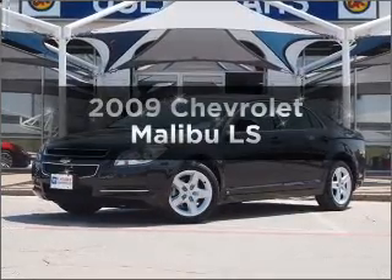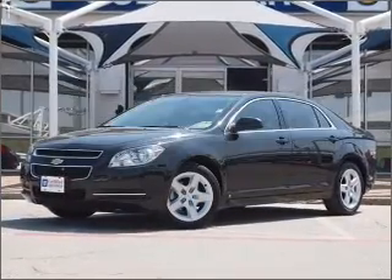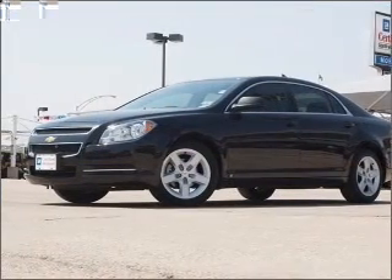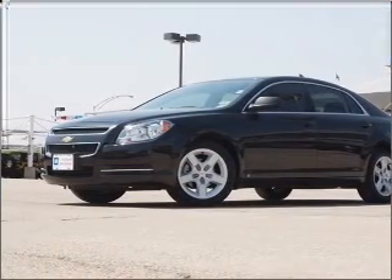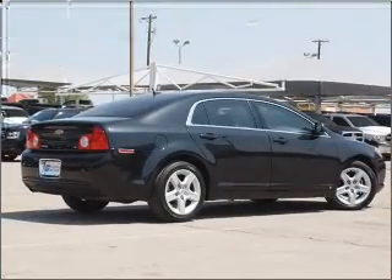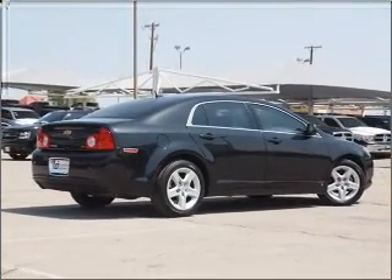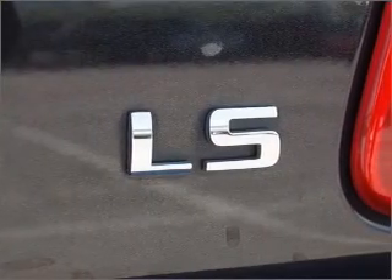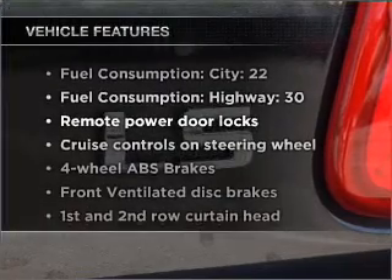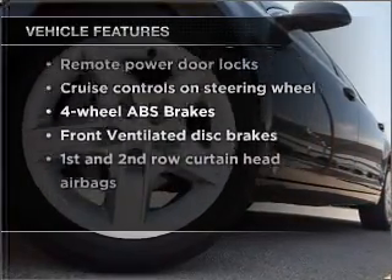Check out this 2009 Chevrolet Malibu. Travel the roads in style and comfort in this great vehicle with an efficient four-cylinder engine connected to a smooth-shifting automatic transmission. Find your way easily with the included navigation system. Stand out from the crowd with premium wheels. You will appreciate the safety feature of anti-lock brakes. And with these notable features, you won't want to miss out on the opportunity to own this amazing vehicle.